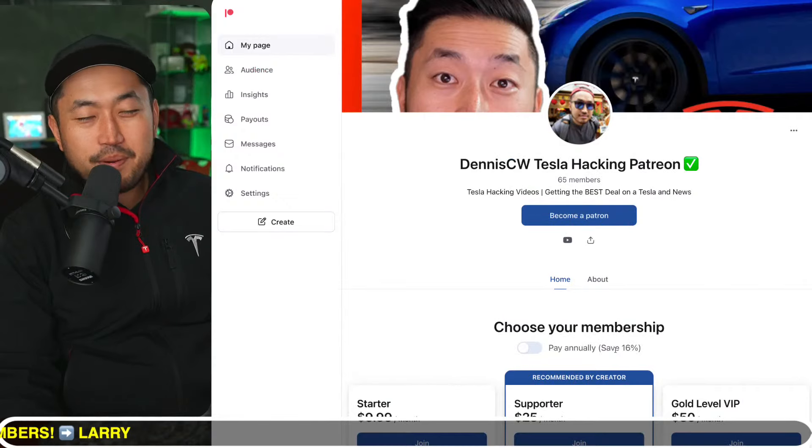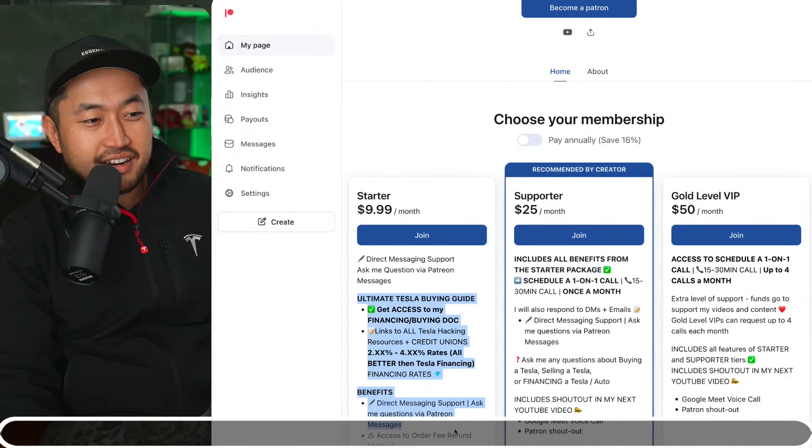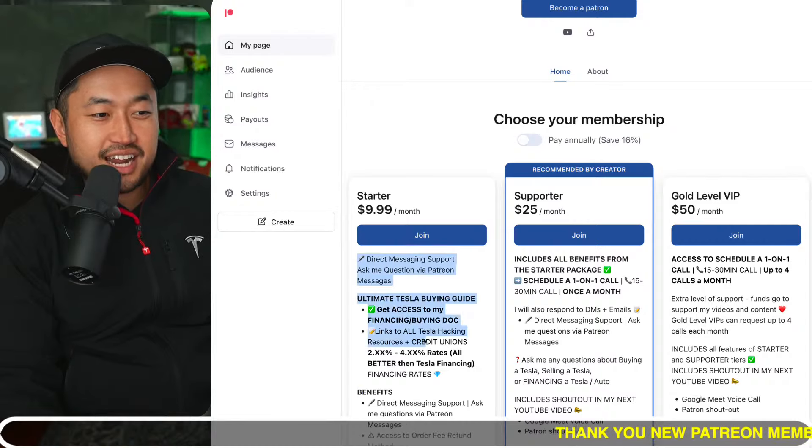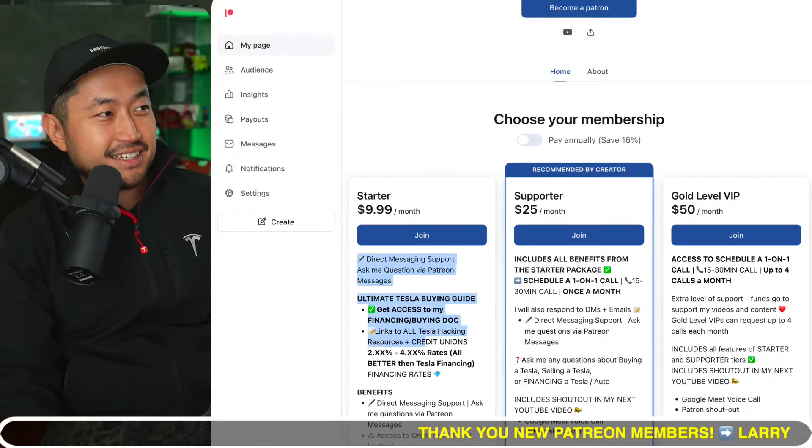Before we jump into the next topic, this video is sponsored by Patreon. Download the Patreon link in the description to support the channel and get access to the ultimate Tesla buying guide with all the best interest rates for financing your Tesla.